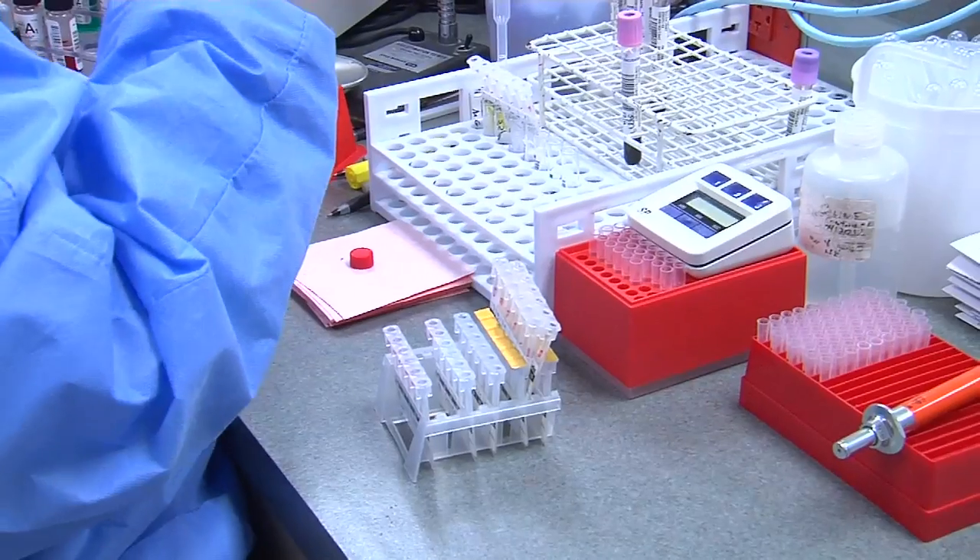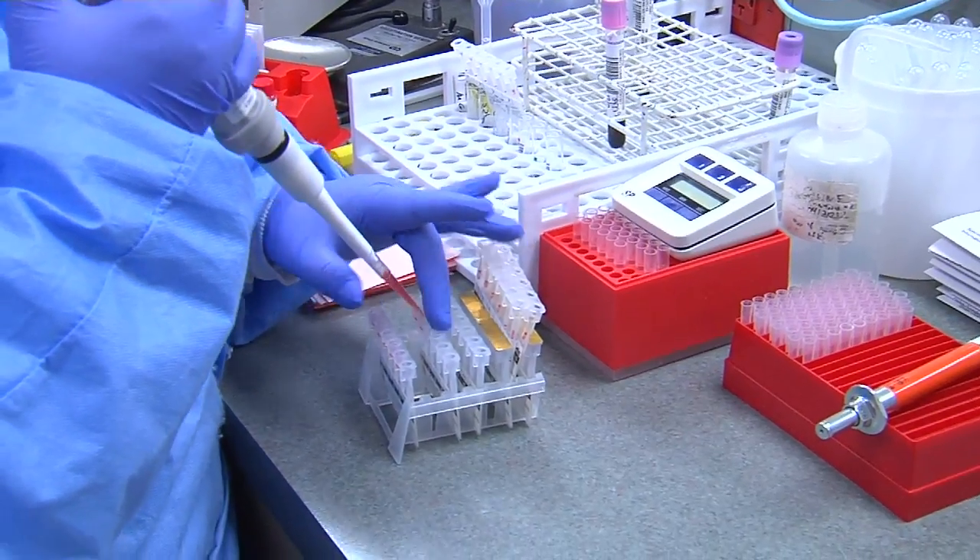The A1c is a blood test used to diagnose diabetes and pre-diabetes. If someone already has the disease, it tells them how well their blood sugar is monitored and whether their treatment plan is working. The A1c should definitely be below 7%, and most endocrinologists like it approximately 6.5%.